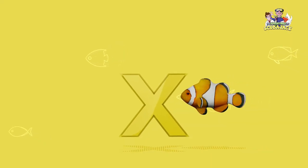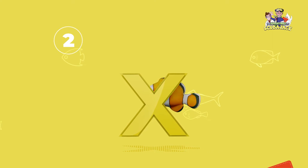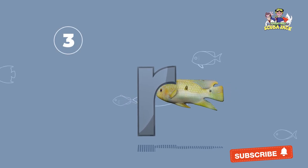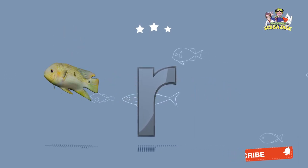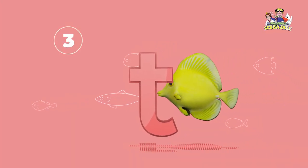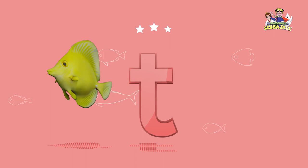What letter is this? That's right, it's an X. What letter is this? That's right, it's an R. What letter is this? That's right, it's a T.